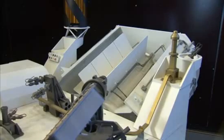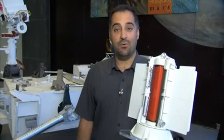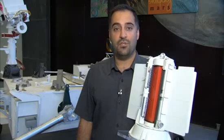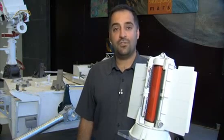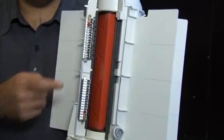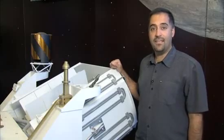Behind me you can see a full-scale model of Curiosity, including the generator in the back. On this half-scale model of the generator, you can see what's inside. The generator contains a specially produced form of plutonium dioxide. The natural decay of this radioisotope gives off heat, which these thermocouples can turn into electricity. The generator provides both electrical power and heat to the rover.